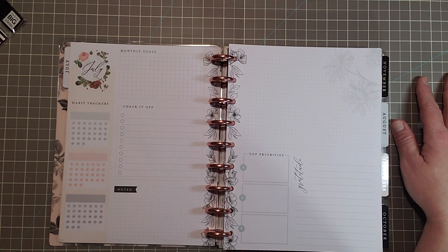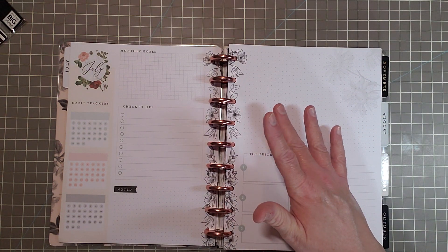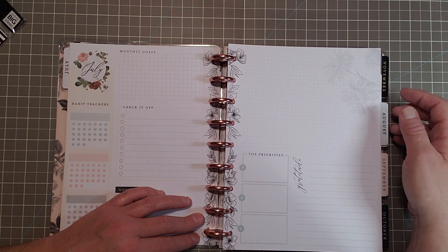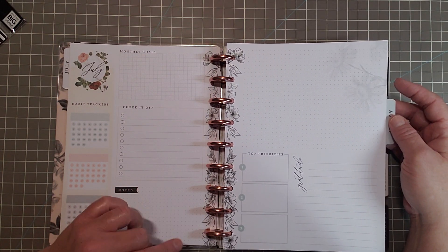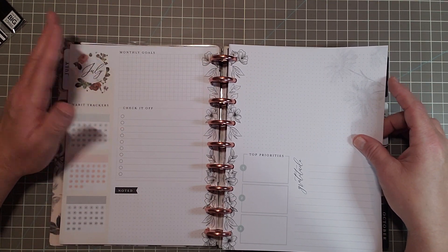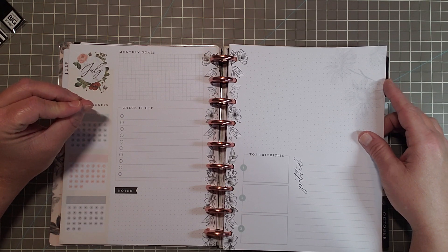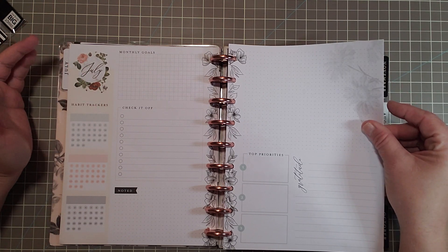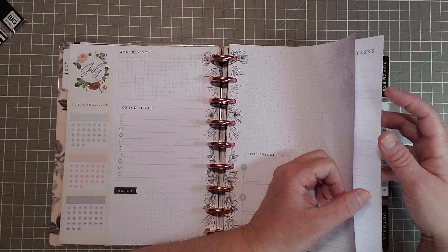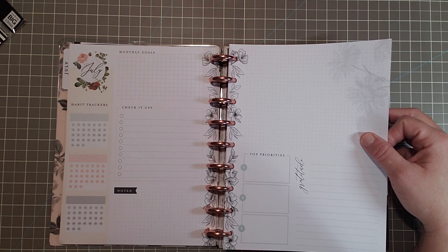I've been carrying a planner since around the age of 10. I still have it. I really think there's something to be said with looking back on things, seeing it in writing — the actual act of writing something down to solidify it and see it on paper. For me, it makes sense and it just makes me evolve into a better person.